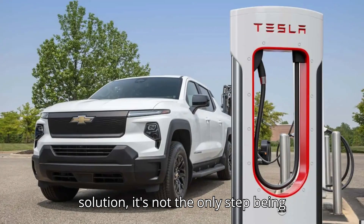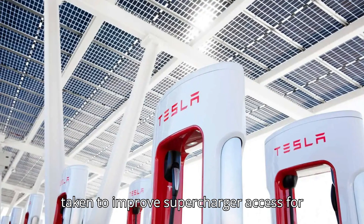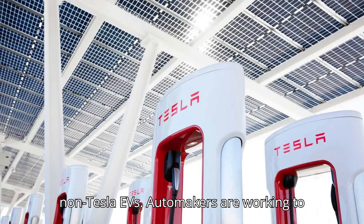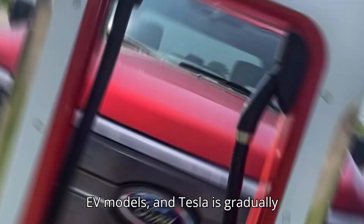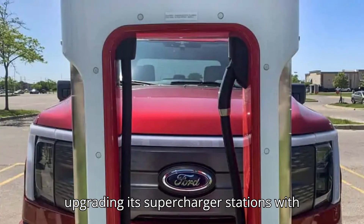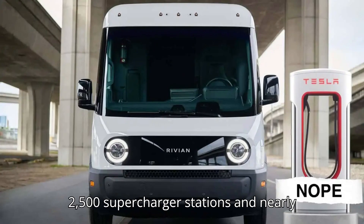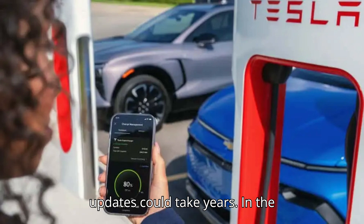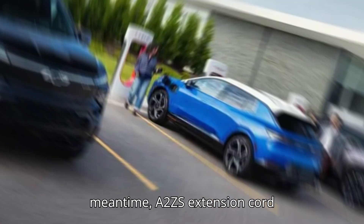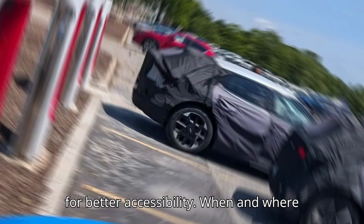While A2Z's extension cord is an exciting solution, it's not the only step being taken to improve Supercharger access for non-Tesla EVs. Automakers are working to incorporate Tesla's connector into future EV models, and Tesla is gradually upgrading its Supercharger stations with longer cables. However, with over 2,500 Supercharger stations and nearly 30,000 charging ports in the U.S., these updates could take years, making A2Z's cord a practical, immediate solution.